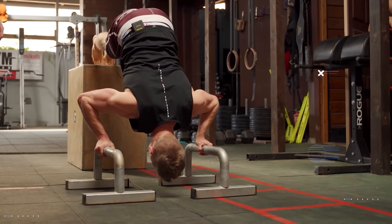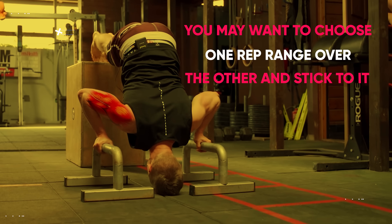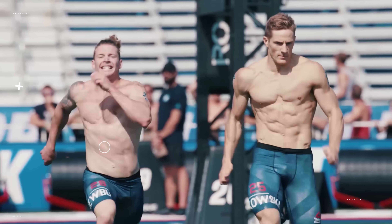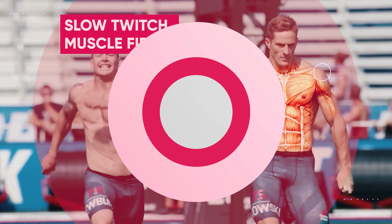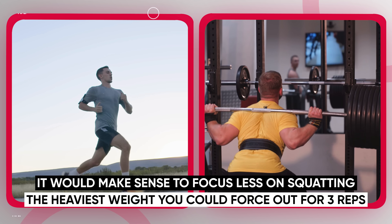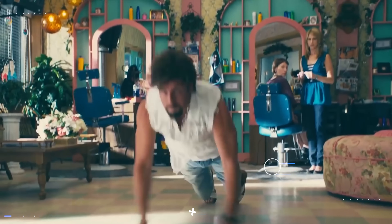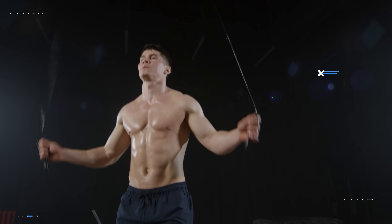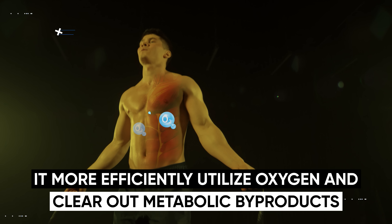If your goal is purely performance rather than muscle growth, you may want to choose one rep range and stick to it. Activities such as long-distance running, cycling, rowing, and long-distance swimming are all much more dependent on muscular endurance and slow twitch muscle fibers. So if your goal was to perform your best at a marathon, it would make sense to focus more on higher reps to develop your endurance capacity — making your body adapt to more efficiently utilize oxygen and clear out metabolic byproducts, and increasing your ratio of slow twitch fibers.